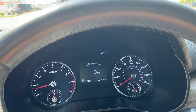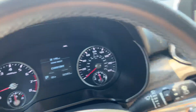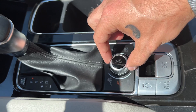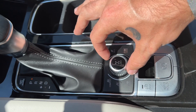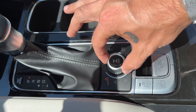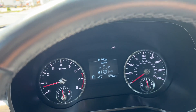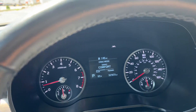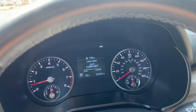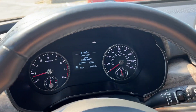You have a digital speedometer and different drive modes. Right now the vehicle's in comfort mode. The drive dial lets you switch between smart, sport, comfort, eco, and a dedicated snow mode. Smart mode will change between these three modes automatically based on your pedal usage, changing the engine tuning, the shift points of the transmission, and the feel of the steering with the electronically controlled power steering rack.